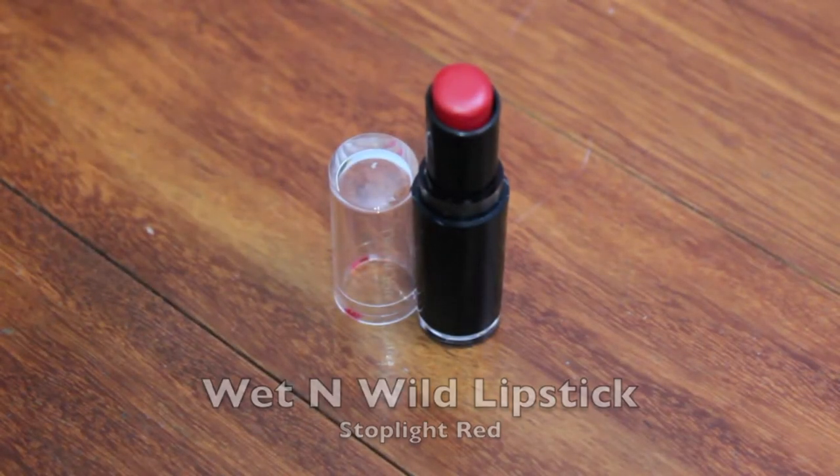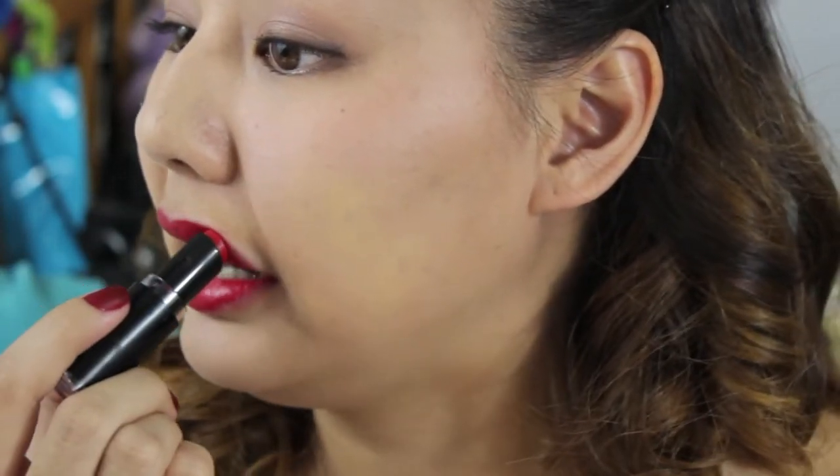You can't go wrong with a $2 lipstick. Stoplight Red from Wet n Wild is actually a dupe for MAC's Russian Red lipstick. This one is a perfect lipstick for a concentrated red lip.